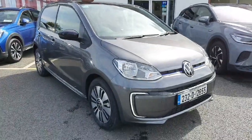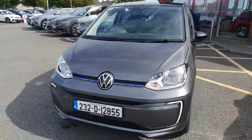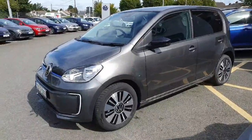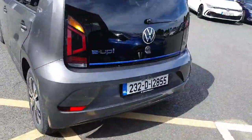Hey guys and welcome back to Joe Duffy Volkswagen here in Navan. Today we have this beautiful Volkswagen e-up Style. It's a 32 kilowatt battery, 82 horsepower, finished in a lovely smoke gray metallic color. Lovely little car.